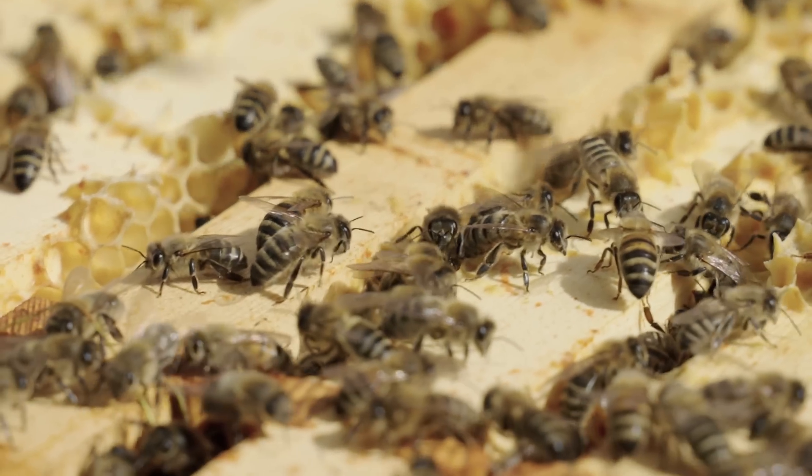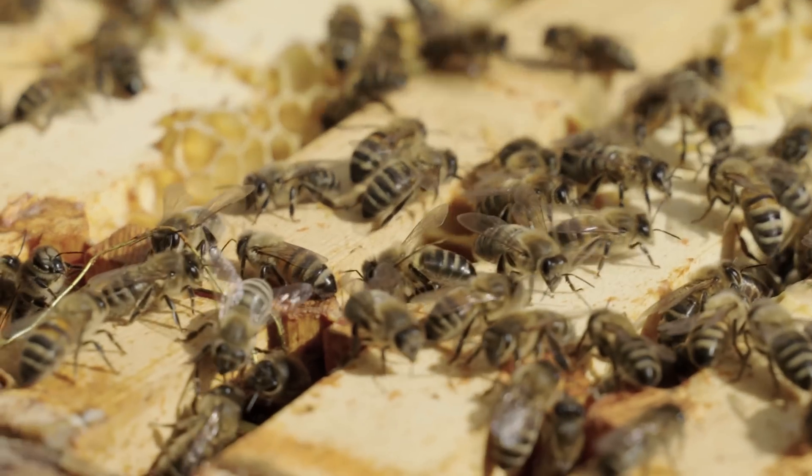We only collect our honey once, usually in August, and we will do it then so that the bees have got enough time to collect more stores for the winter.